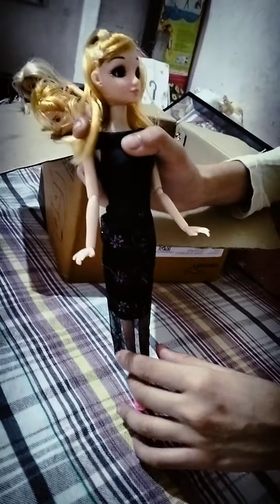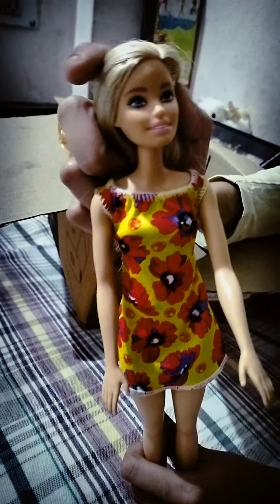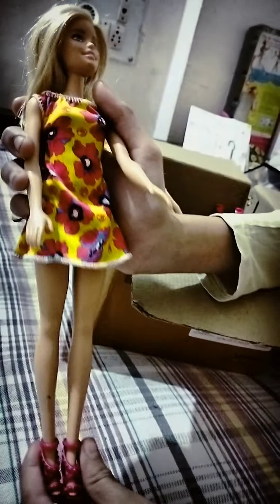She wears a beautiful gown in black color and has pinkish sandals which are very beautiful. Now let's go to the next doll, which is Bali. She has blonde peachy hair, blue eyes, and pink lips. She wears a floral dress in yellow and pink color, and she has beautiful pink heels.